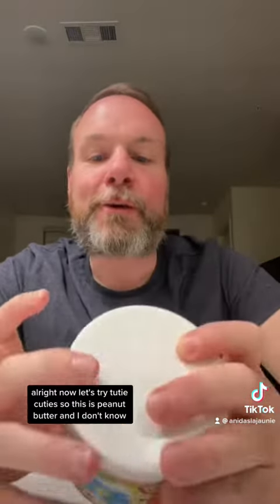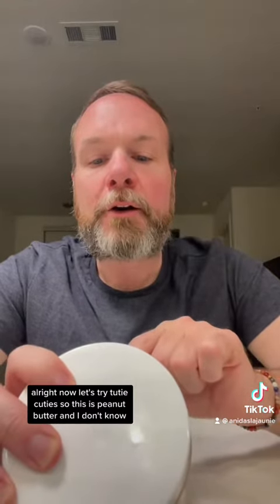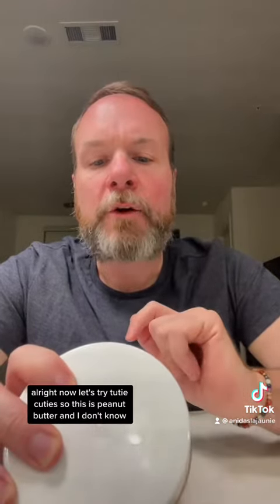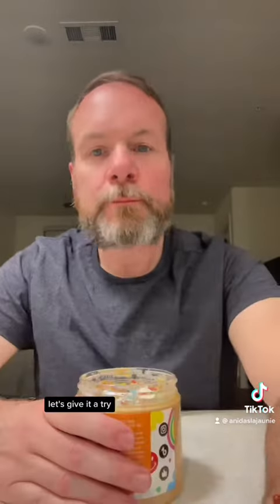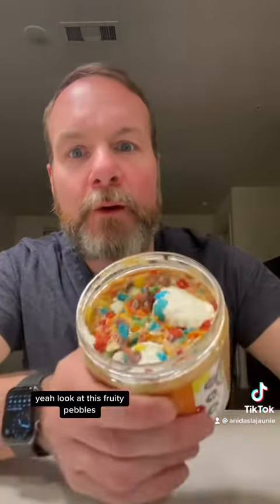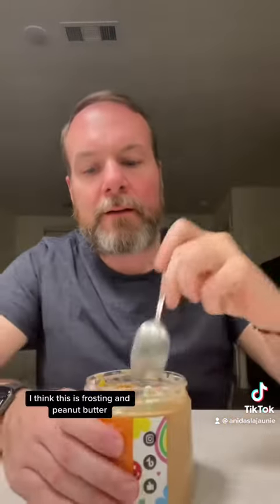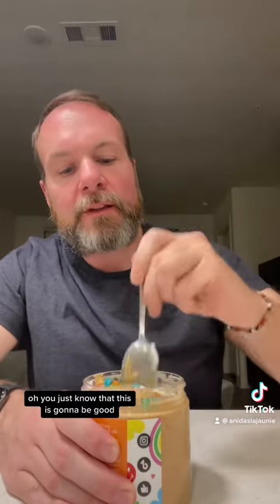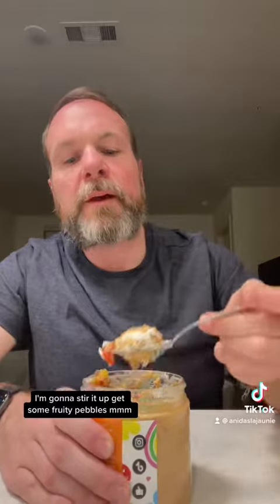Now let's try Tutti Cuties. This is peanut butter and — I think there's like Fruity Pebbles in it or something. Let's give it a try. Look at this — Fruity Pebbles. I think this is frosting and peanut butter. You just know that this is going to be good. I'm going to stir it up and get some Fruity Pebbles.